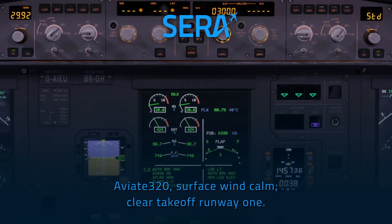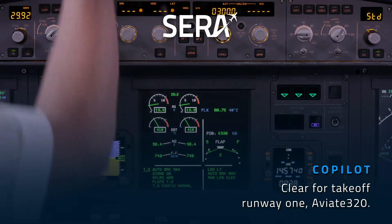Aviate 320, surface wind calm, cleared for takeoff runway 1. Cleared for takeoff runway 1, Aviate 320. Alright, cleared for takeoff, here we go.